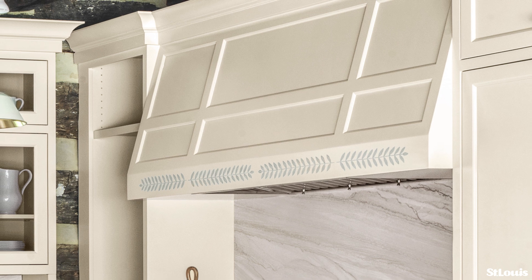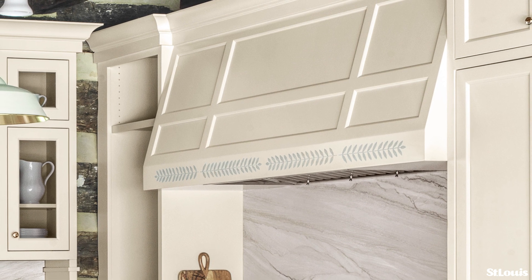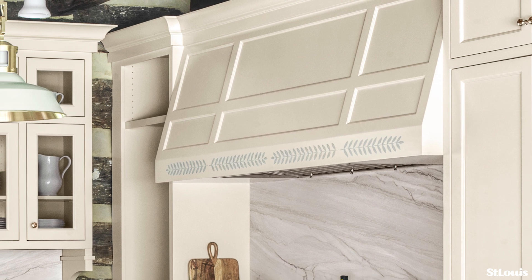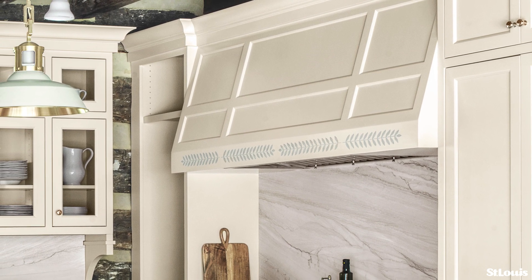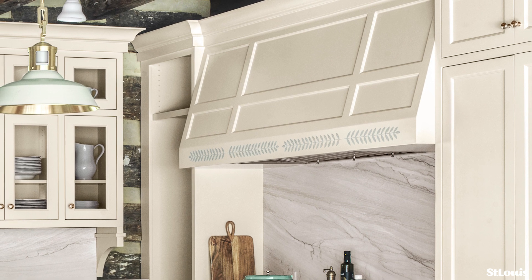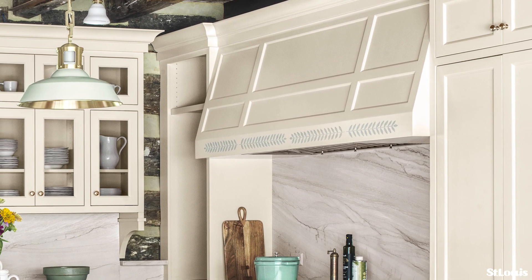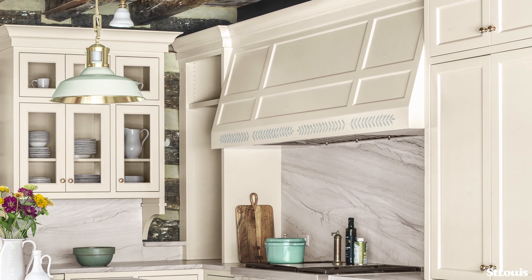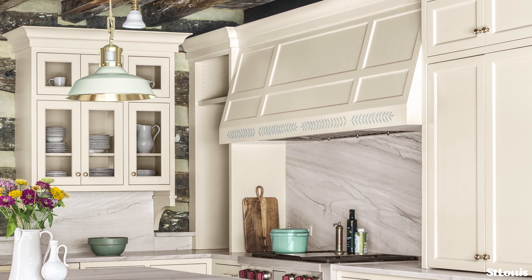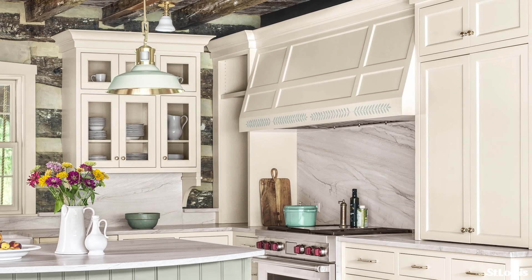I worked with a local artist — his name is Charlie Blood. He's starting to retire, unfortunately, but he's so gifted. He's incredible with painting and even things like the back plate switches on the stone — he can perfectly match the marble. He's just an incredible decorative painter and artist.